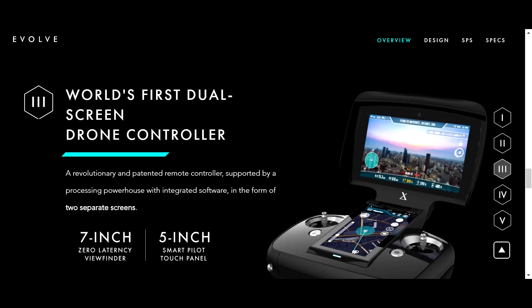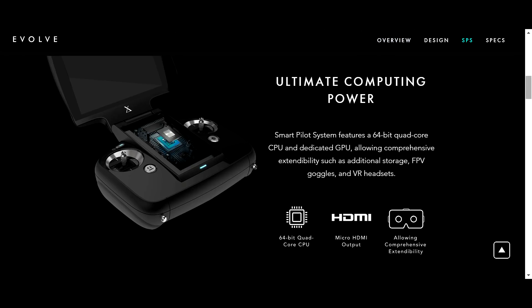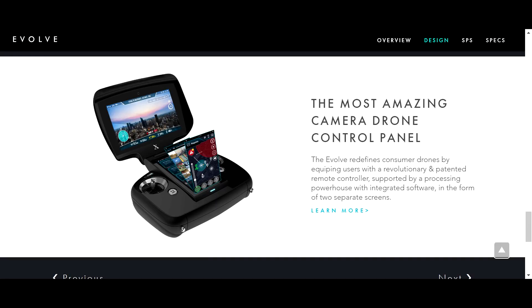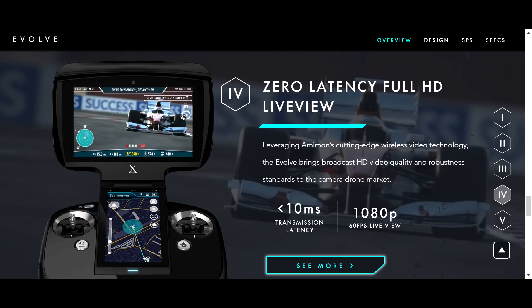As cool as the drone is, the best feature of the Evolve may be its transmitter. It features a 7-inch built-in view screen that supports 720p display and a second built-in 5-inch touchscreen on the transmitter body. Unlike other camera drones, the Evolve's video signal latency is less than 10 milliseconds to support safer FPV operations.